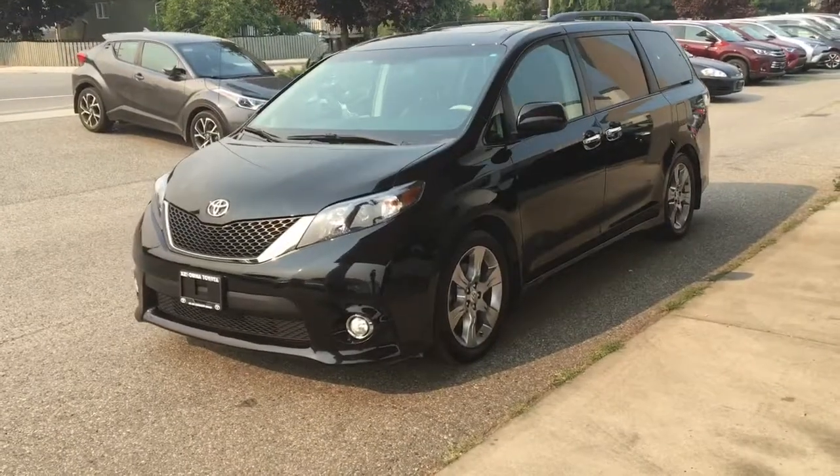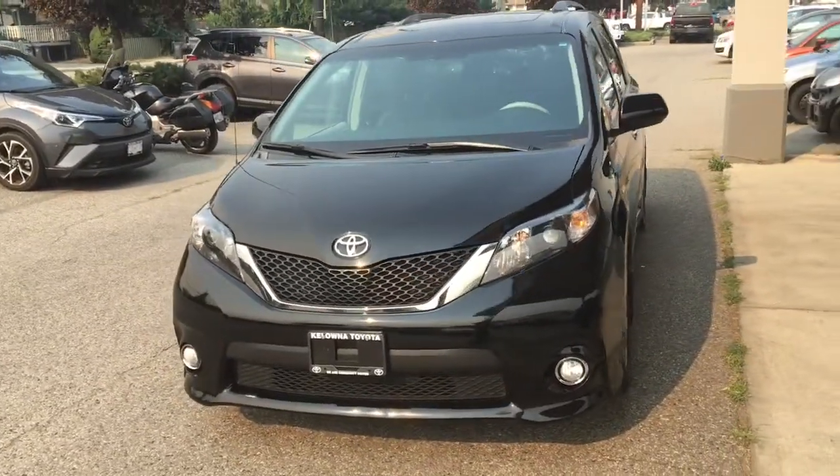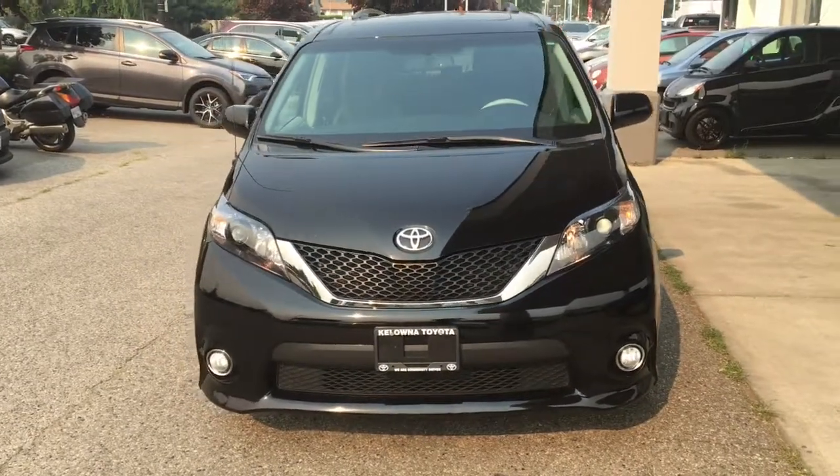From the driver's side the Sienna maintains its sporty good looks. It's equipped with a full complement of airbags, traction control, running lights and projector beam headlights.